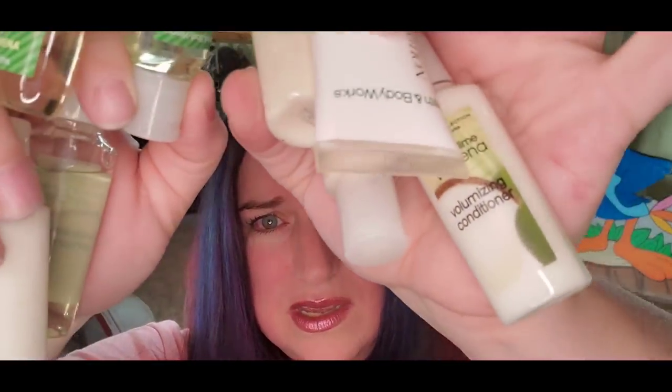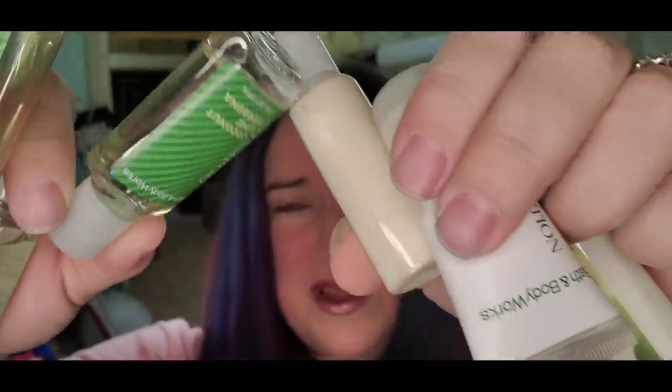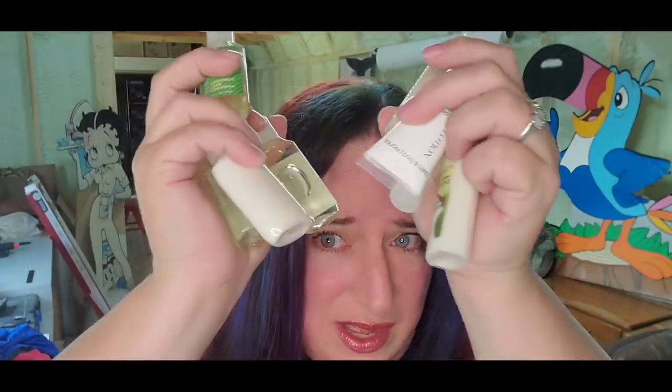Up next is a bunch of hotel soaps — these are Bath & Body Works but from hotels, coconut lime verbena. I have nine of them; sold for $8 plus shipping, buyer is $14 all in, making over a $6 profit. I bought hundreds of hotel soaps from an online auction — pennies into each. I've had several hundred-plus-dollar sales of hotel soaps, so if you find somebody's collection and it's cheap, I'd definitely pick it up.